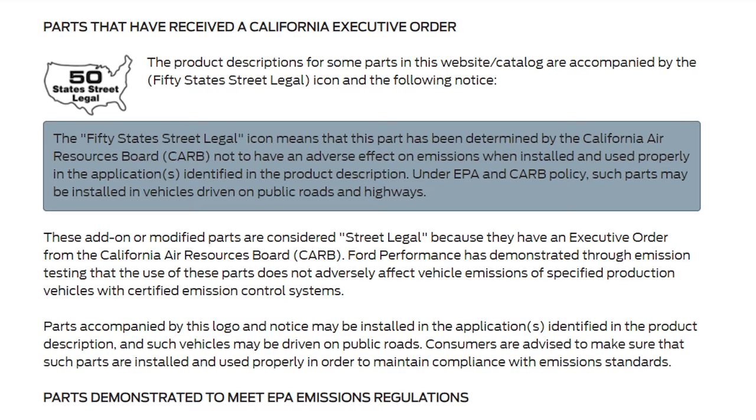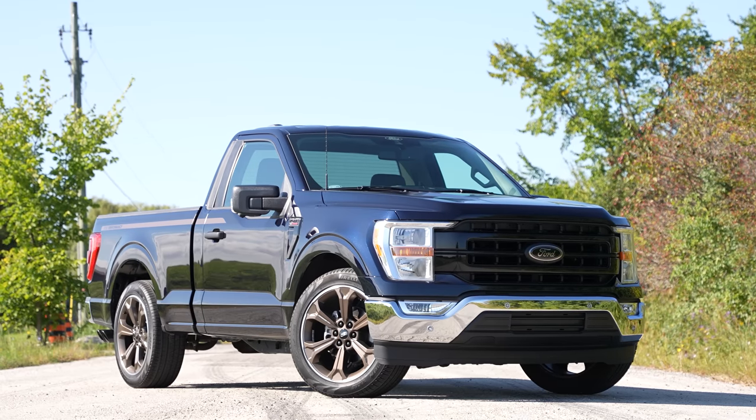You cannot buy this already installed — it has to be installed after purchase of the F-150 for emissions reasons. And it is emissions legal in all 50 states; it's CARB legal. This truck's actually lowered.